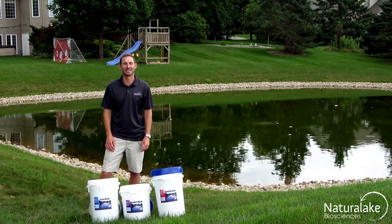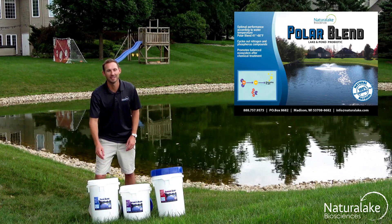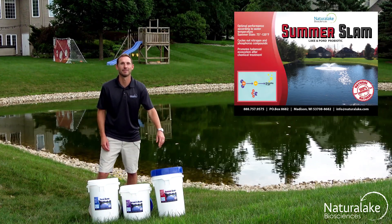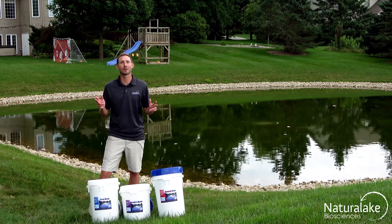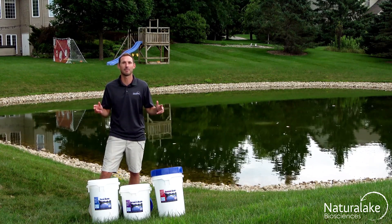Hey, this is Landon with Natural Lake Biosciences. Today we're here to talk about our temperature driven solutions: Polar Blend, Nature's Blend, and SummerSlam. These probiotic formulations are enhanced with microorganisms and select stimulants to ensure optimal performance in their given temperature ranges.